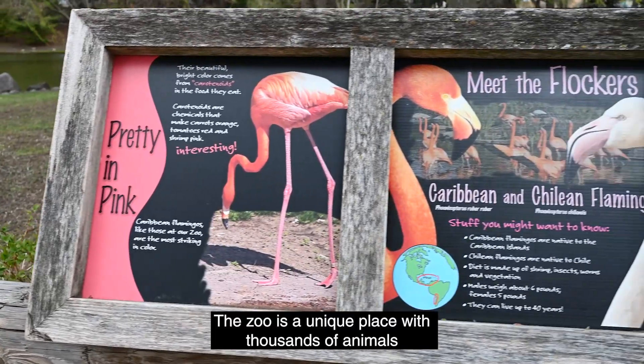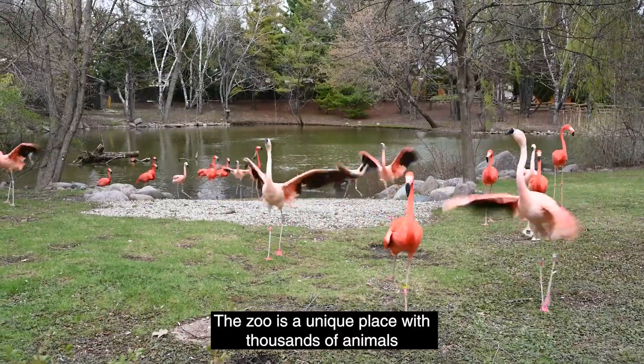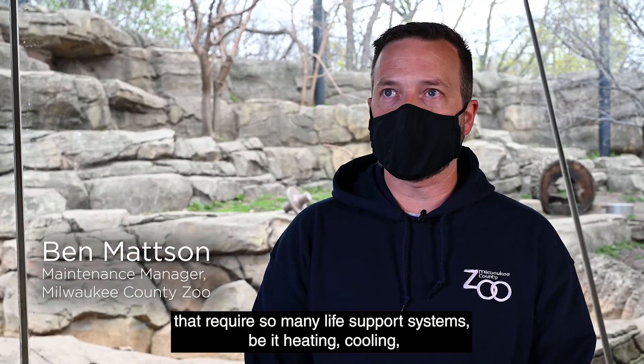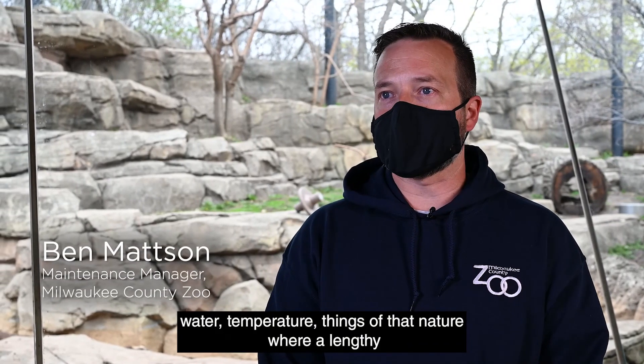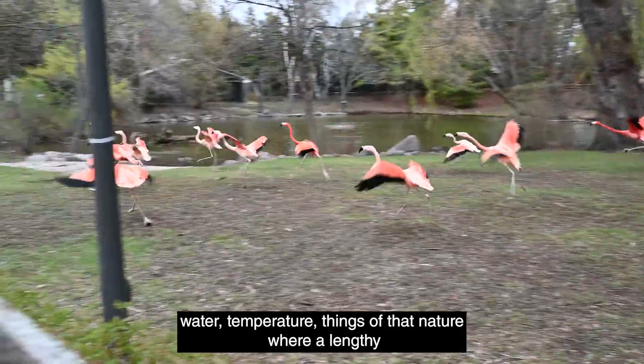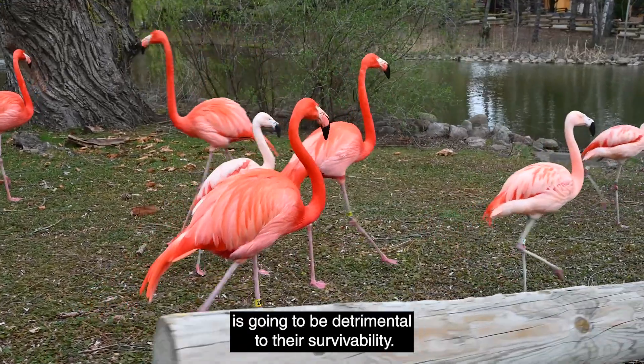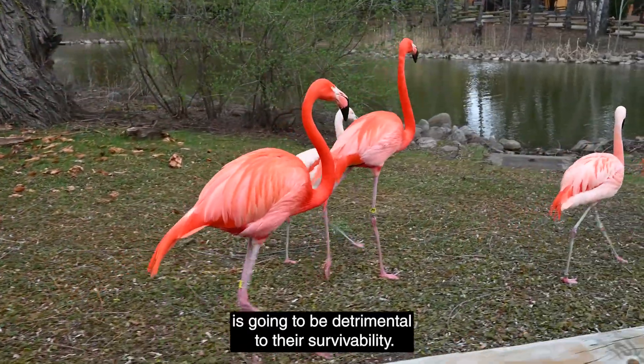The zoo is a unique place with thousands of animals that require so many life support systems — be it heating, cooling, water temperature, things of that nature — where a lengthy amount of time being without power is going to be detrimental to their survivability.